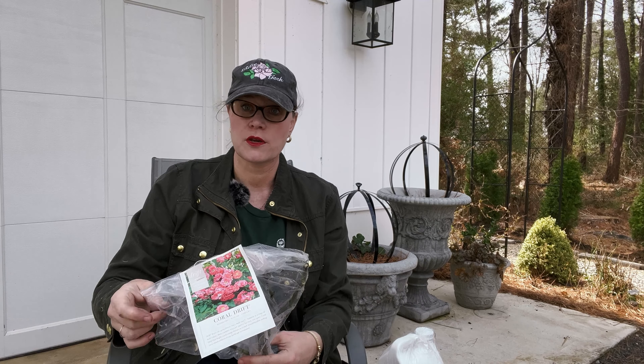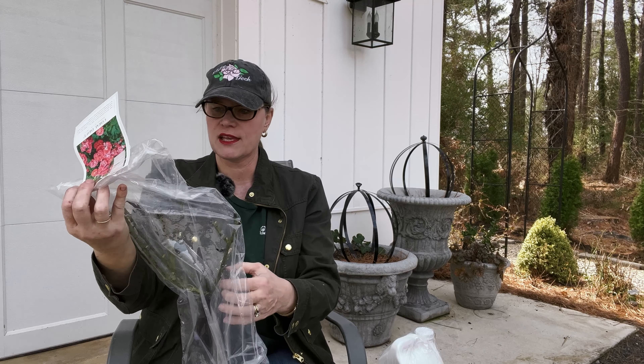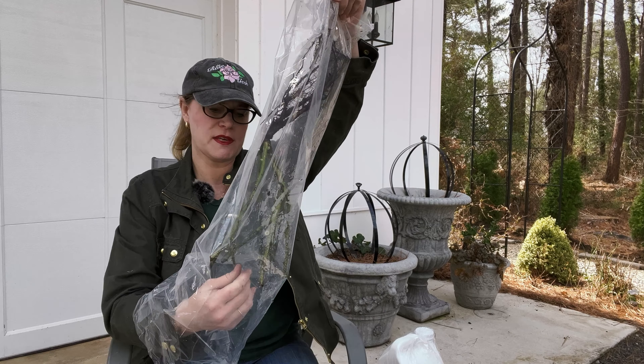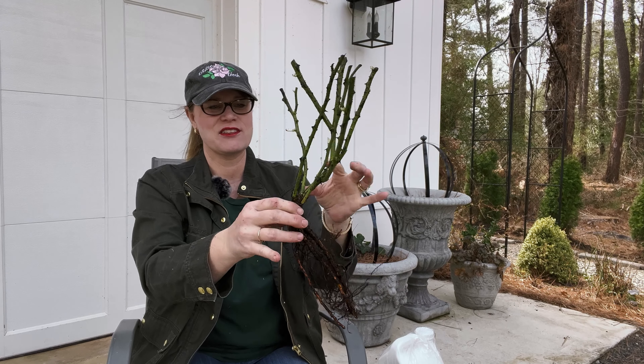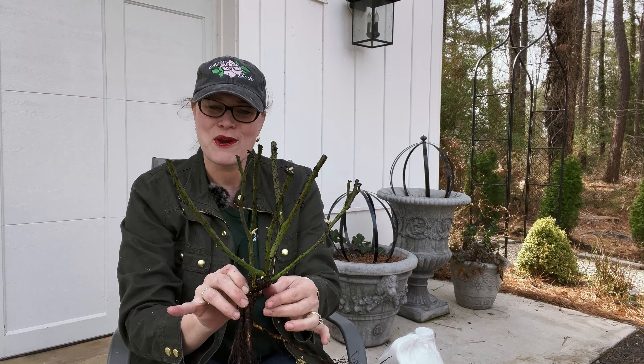If you don't know what a grade one rose is, I've done a video on that. It's simply a rose that has three canes the size of a pencil. They have stapled to the front of the bag a little tag that tells us everything about the rose — I'm going to pull that off so I can save it. I'm seeing that these have moisture in them, so that's awesome — they did not get dried out in shipment. I definitely have three canes that are the size of a pencil, and it's starting to flush out with some new growth. It's bright green in color, so across the board right now I am very happy with everything that we see here.